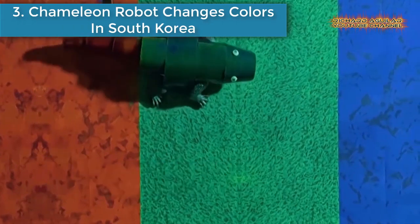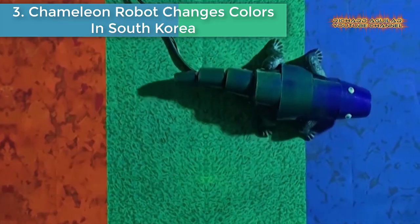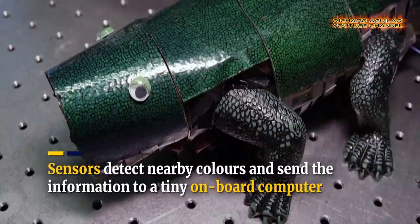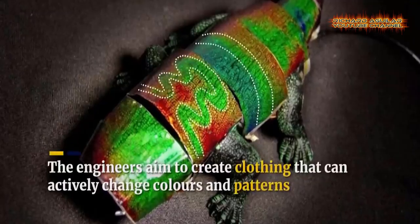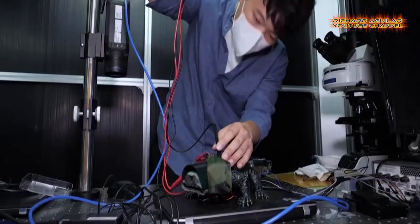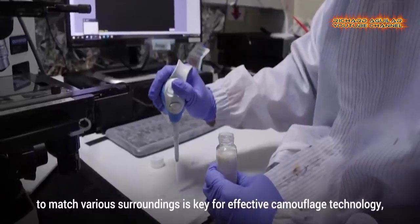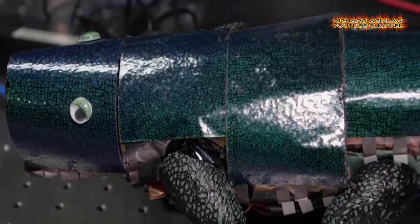Number three: a chameleon robot changes colors in South Korea. Researchers in Seoul have created a chameleon robot that instantly changes its skin color to match its surroundings. The team at Seoul National University developed their camouflage technology using special ink that changes color based on temperature, controlling the changes with an extremely thin and flexible layer of heaters. The lead researcher said an immediate goal is to develop clothing such as military uniforms that can actively change colors and patterns to offer more effective camouflage.